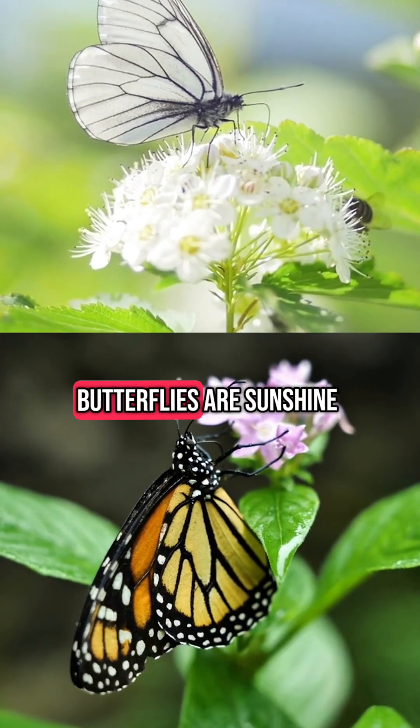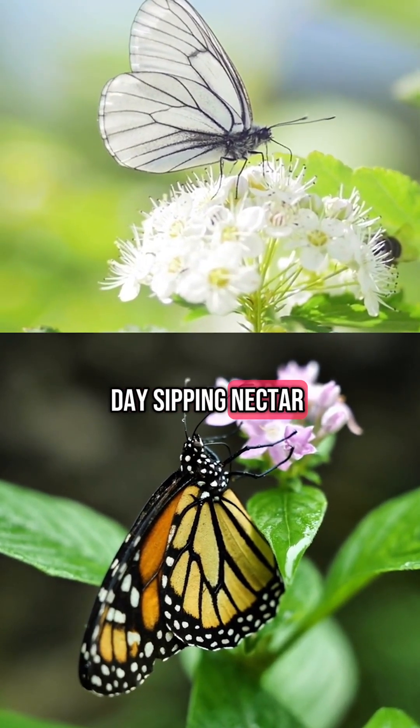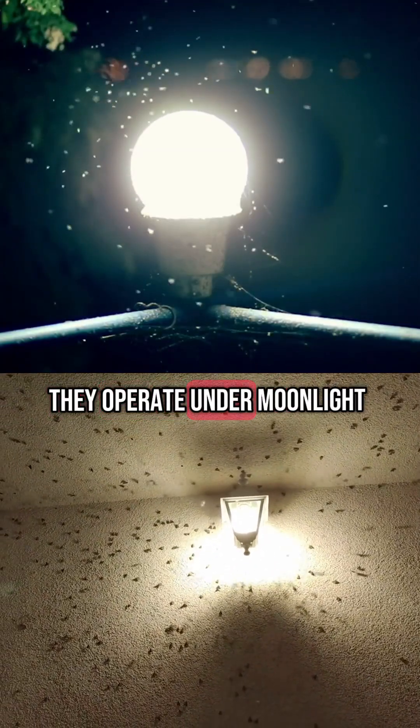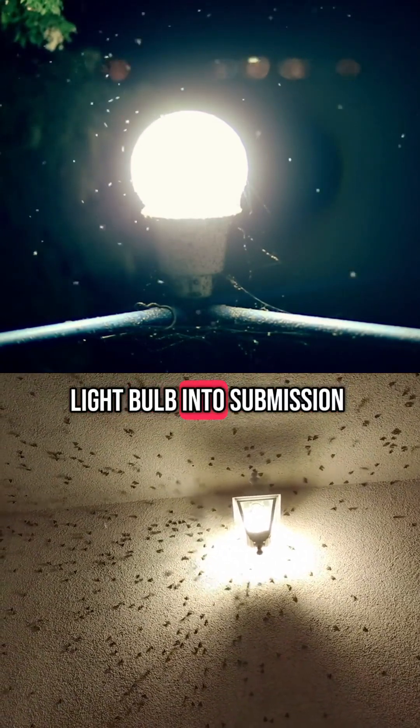For the time of day, butterflies are sunshine lovers — active during the day, sipping nectar, doing pollinator things. And moths? Strictly night crew. They operate under moonlight and occasionally try to headbutt your light bulb into submission.